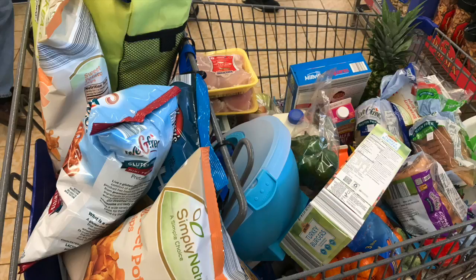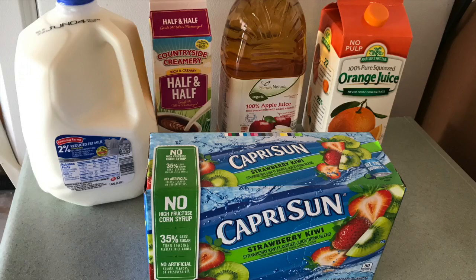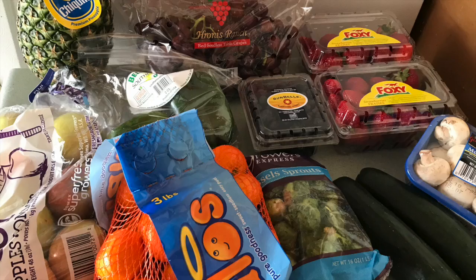Hey guys, welcome back to my channel. I'm doing another Aldi haul today. Here are all of our beverages — we get our milk, half and half, and juices.